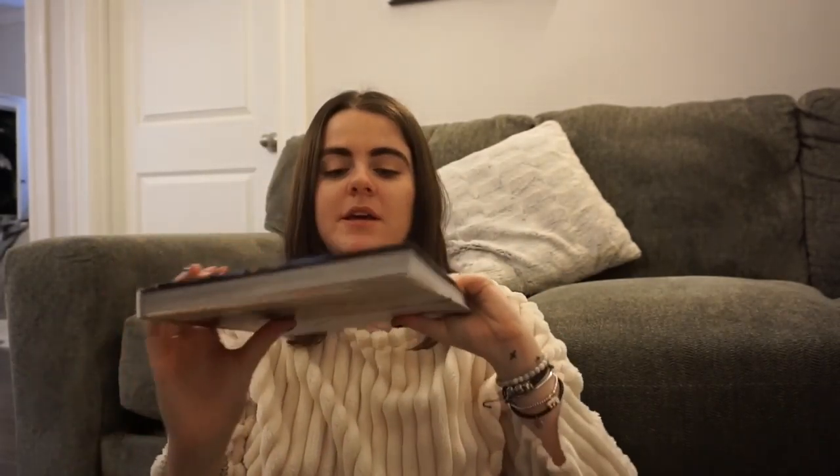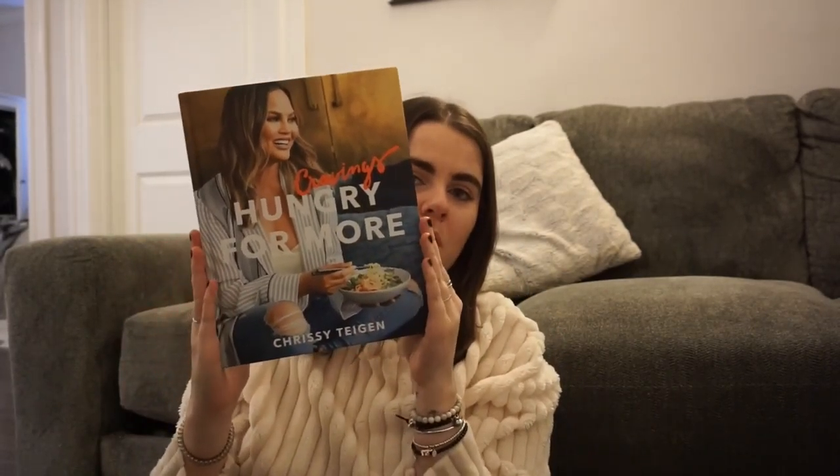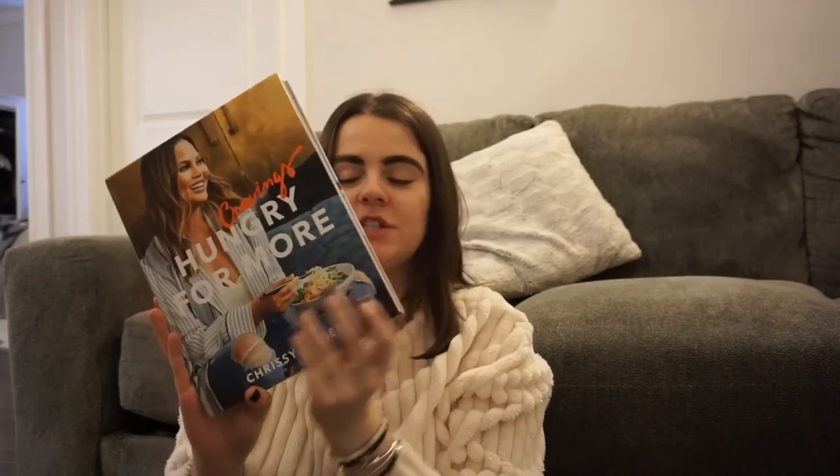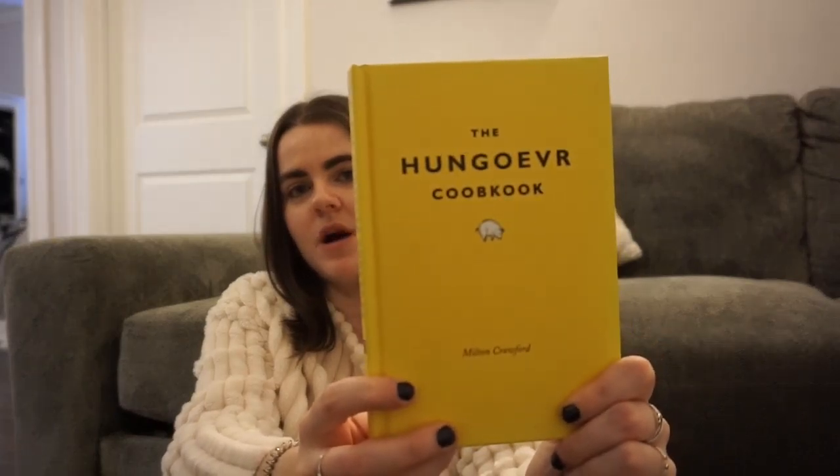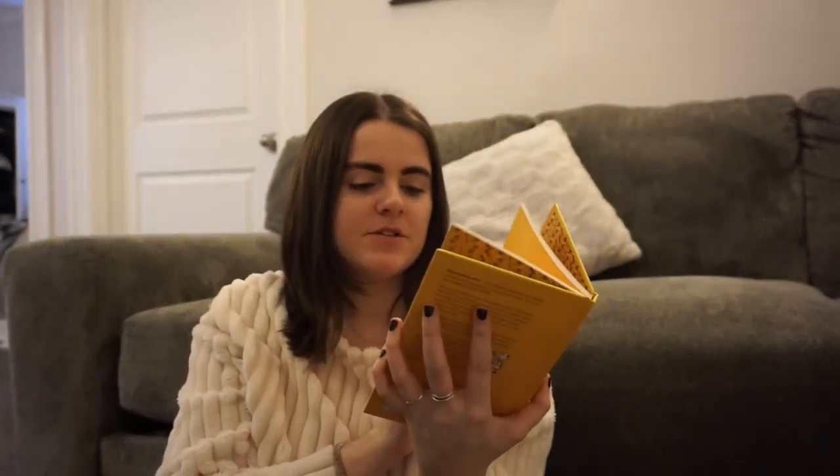She got me a bunch of books, like cookbooks. She got me 'Cravings: Hungry for More' by Chrissy Teigan — my girl, she's so funny. I have the first one so she got me the second one. Then she got me 'The Hungover Cookbook,' which is spelled wrong on purpose, and it just has a bunch of breakfast hangover cure recipes.